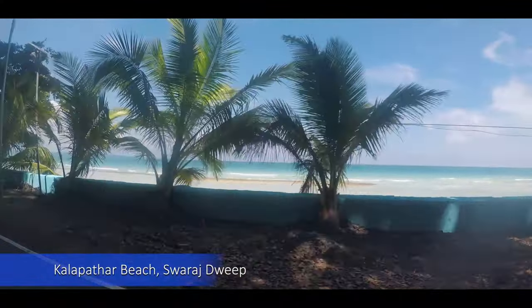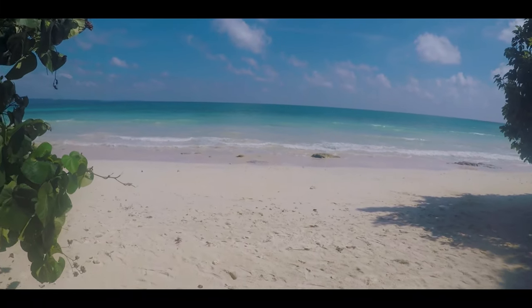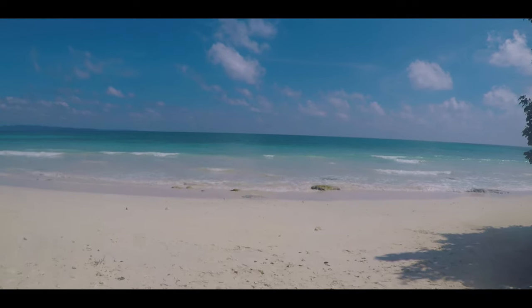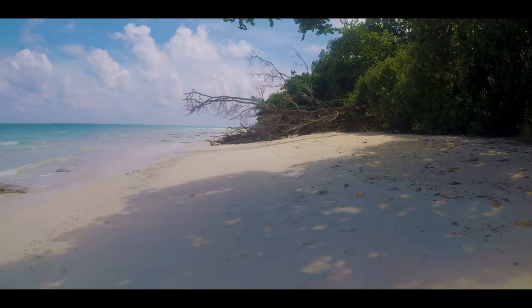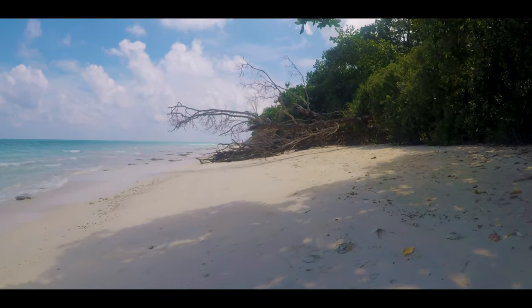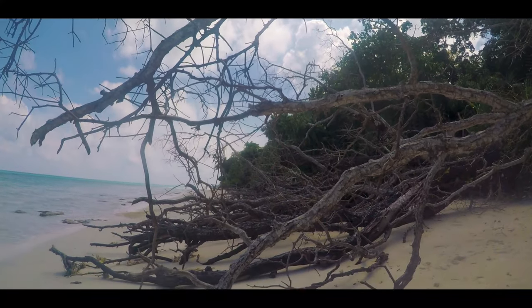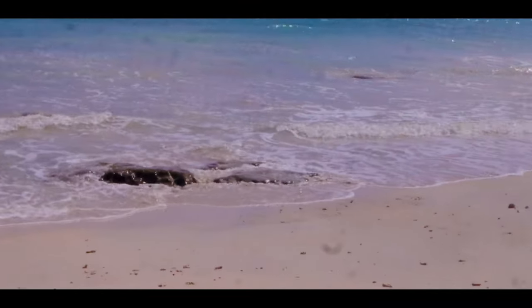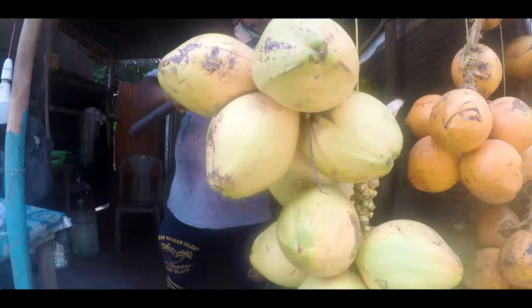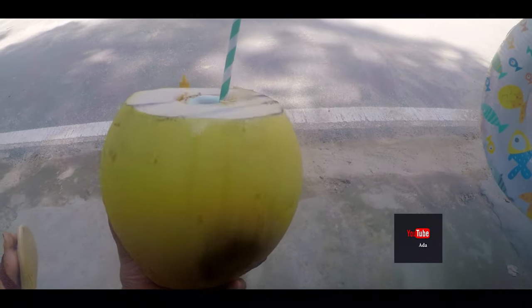From here we will be going to Kalapathar Beach, one of the many wonderful white sand beaches here in Havelock. As you enter the waters, the blue sky deludes you. Walking the shore is such a peaceful experience. The less crowd makes things much more wonderful. Do make a point to drink coconut water here. A typical tropical climate is what you get to experience.